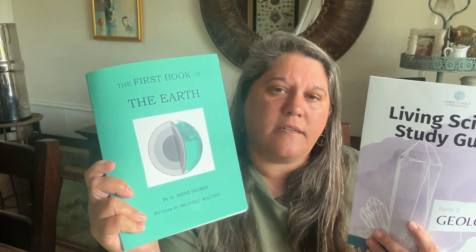For science, we are using the Sabbath Mood Homeschool living science study guides. I have three terms per year — 12-week terms — and that's how this is set up as well. We are going to do weather for the first term, geology for the second — we've done it before and really enjoyed it, so we wanted to do it again — and the last unit is botany. The spine for weather is Rain, Hail, Sleet, and Snow; geology is The First Book of Earth; and botany is The First Book of Plants.